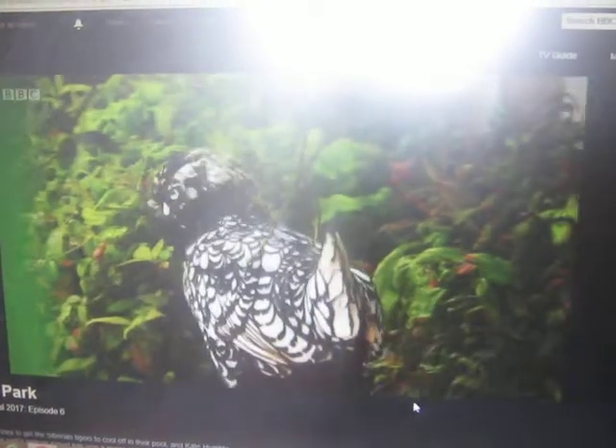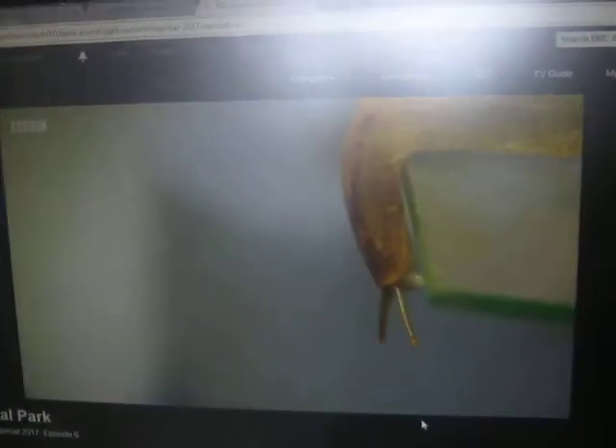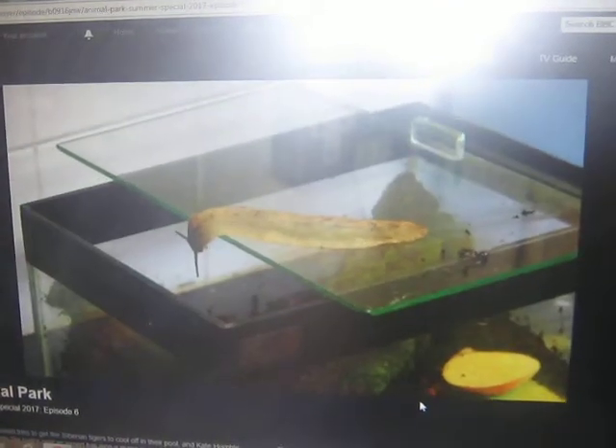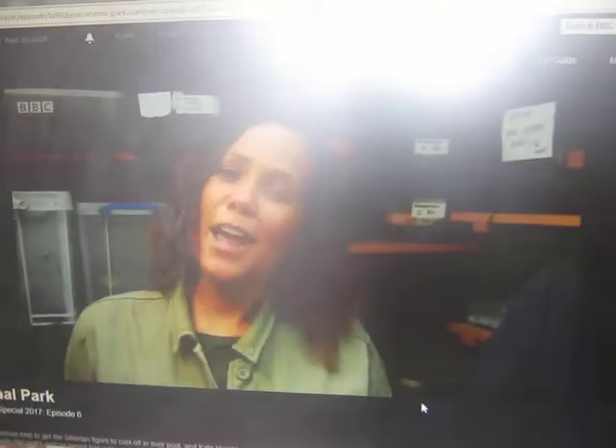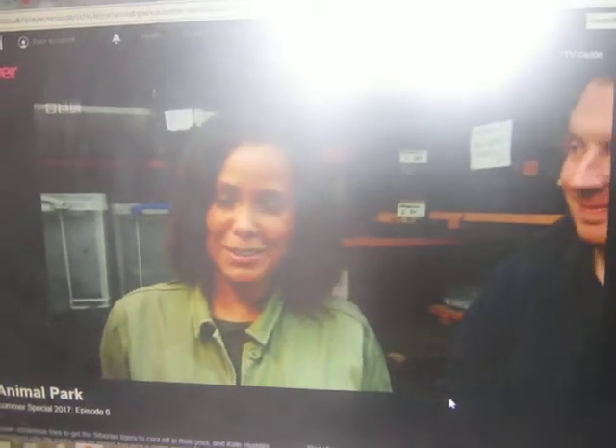From the tallest to the smallest, the park is home to some pretty strange creatures. But when they're covered in slime, most people would throw in the towel. I'm here to meet an animal that I usually spend time avoiding on a rainy day in my back garden. But Graham, you're going to change my opinion about the slug. Well, I hope so.